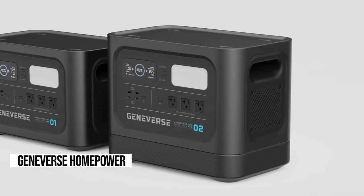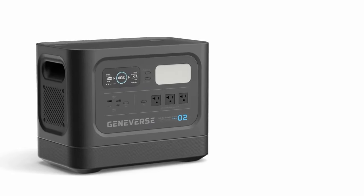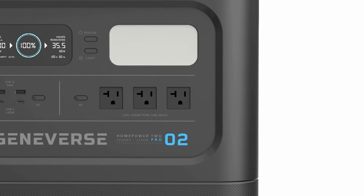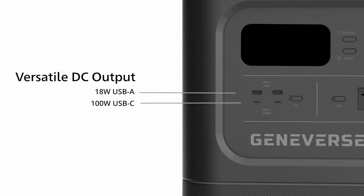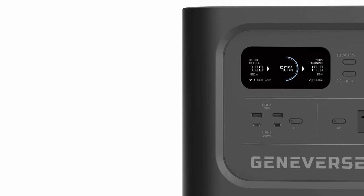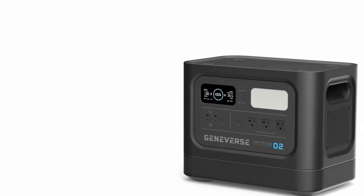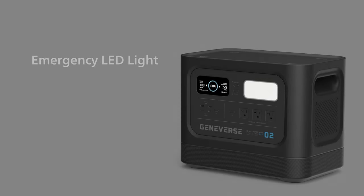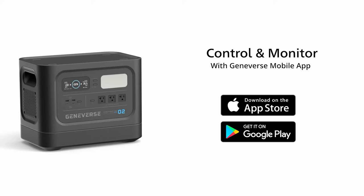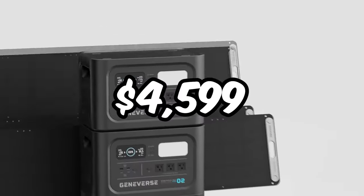Strap in for the ultimate journey with the Geniverse HomePower 2 Pro Solar Bundle. Imagine two sleek 200-watt solar panels, perfect for your next outdoor escape or life on the open road. Charge it up in under three hours, then revel in over 33 hours powering up your fridge. Smart energy management can stretch it to nearly three days. With 400 watts of solar power, the adventure never ends. Stay connected with the Geniverse app, monitoring your power levels from anywhere. All this for just $4,599.